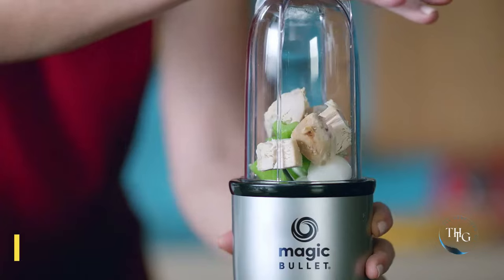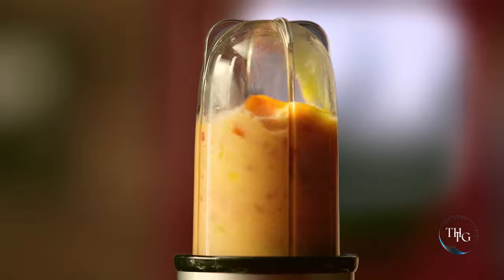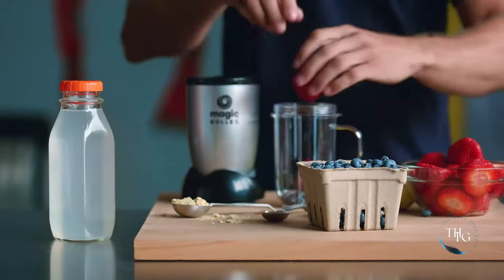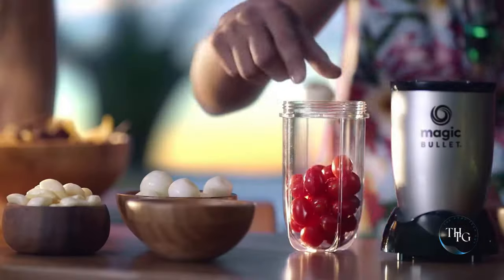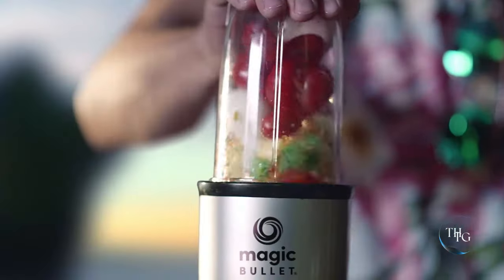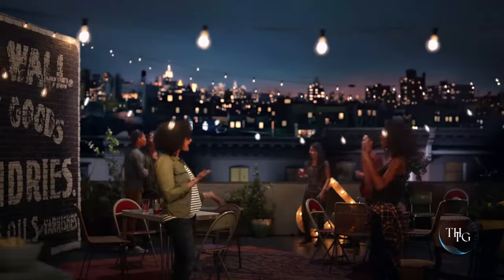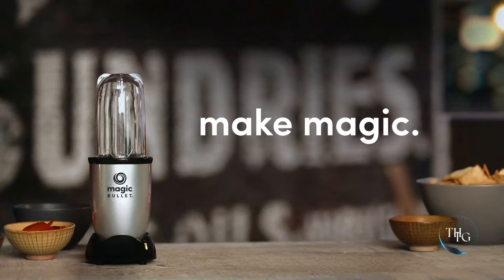Number 6: Magic Bullet Blender. Experience versatile blending with the Magic Bullet Blender. This 11-piece set includes everything you need for smoothies, sauces, and more. Its compact size and easy operation make it a kitchen essential for busy individuals. Make your kitchen work smarter, not harder. Check out the link to get it from Amazon.